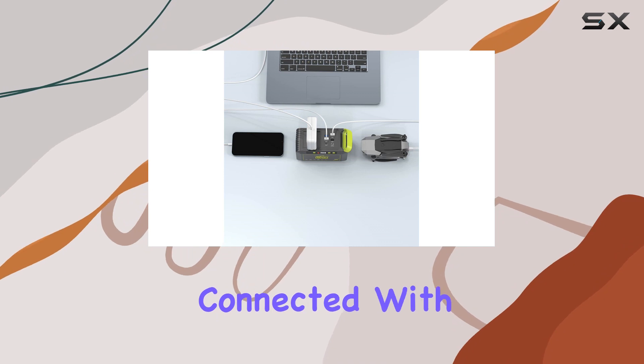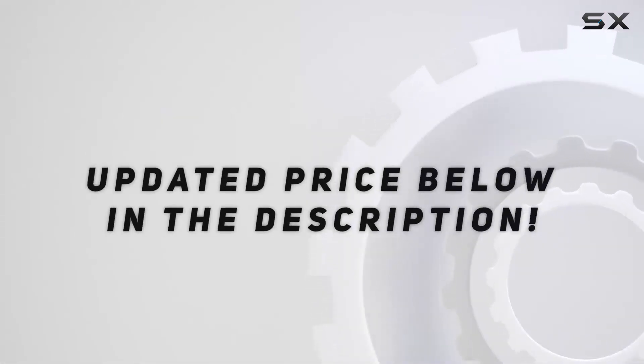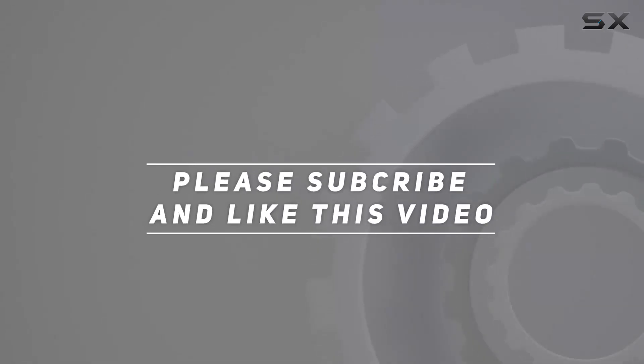Stay powered, stay connected with PowStream. Check out the video description for an updated price, and thank you for watching this video.